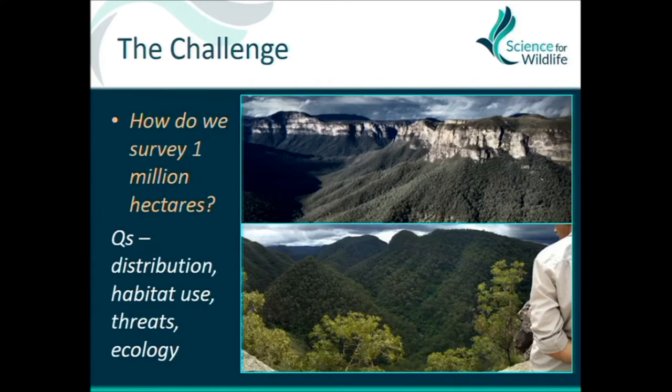The Blue Mountains Koala Project is about assessing the distribution of koalas right across the greater Blue Mountains World Heritage Area, which is a combination of reserves, national parks, and cast reserves that makes up a million hectares. So it's a really big area — how do we survey one million hectares? We can't survey all of it, we don't have the resources, and some of it's just not suitable for koalas, or so I thought.